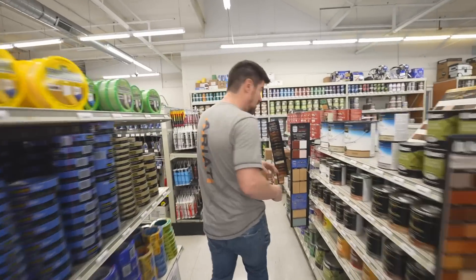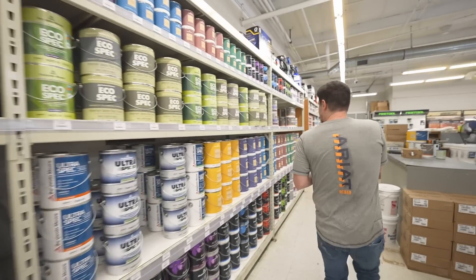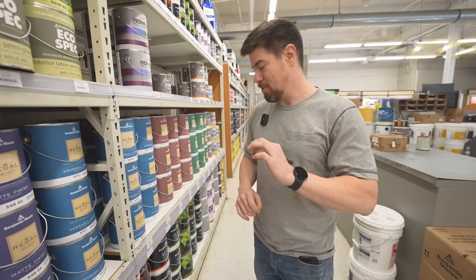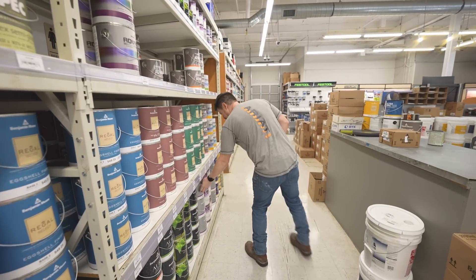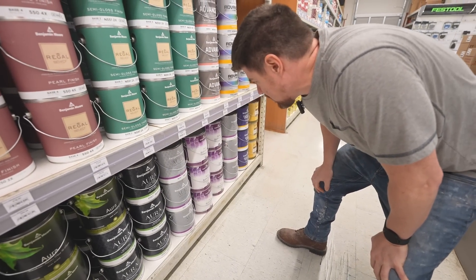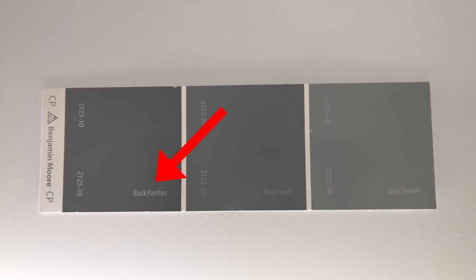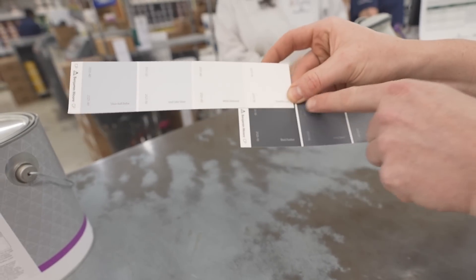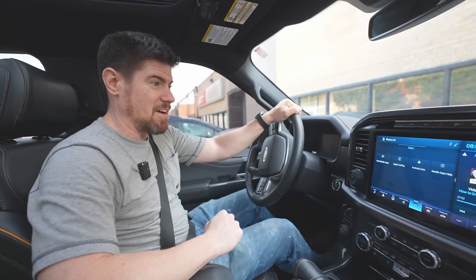I'm in the Benjamin Moore store — also the sponsor of this video. I'm thinking either matte black or matte gray. The folks at Benjamin Moore recommended their Aura Bath and Spa paint for a bathroom, which is formulated for high humidity interiors and comes in a matte finish. The color winner: Black Panther. One gallon of Black Panther and one gallon of Chantilly Lace for the white top. It is 8 AM and we have all our supplies — let's get home and start building.